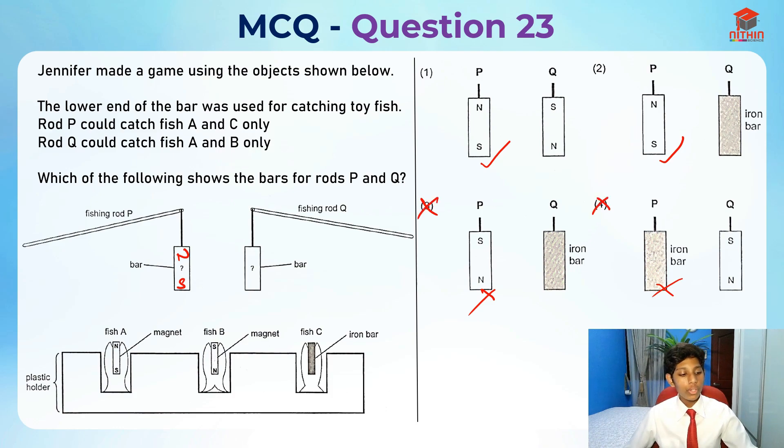Now let's take a look at fishing rod Q. Rod Q could catch fish A and B only. So it could only catch magnets, and the only thing that can catch magnets in different arrangements is actually a magnetic material. So it must be an iron bar — it can't be a magnet.